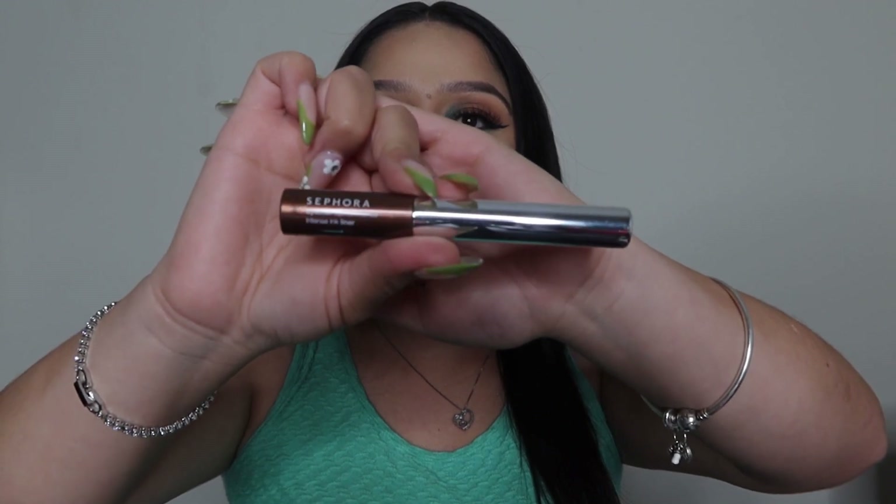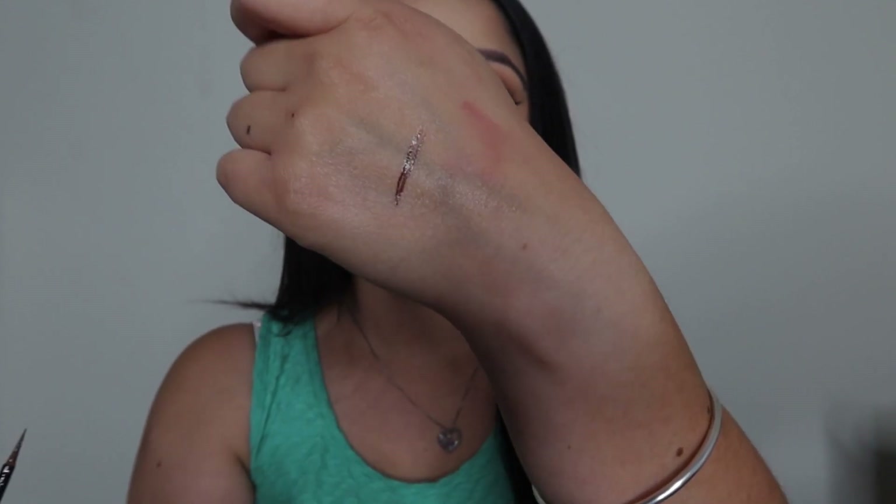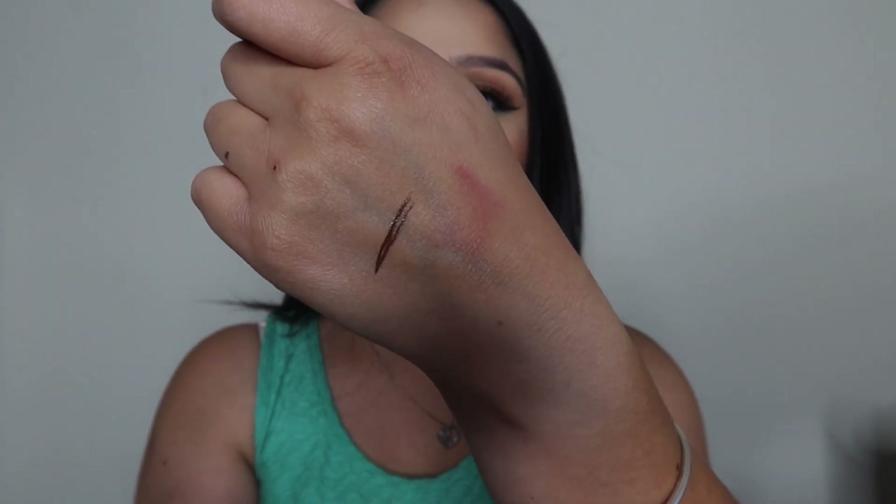Another product I got from the Sephora brand is an eyeliner — it's a bronzy brown color. I've heard so many good things about their eyeliner, and I actually don't have a brown eyeliner, believe it or not. It looks so pretty. I'm really excited because it'll be a great everyday look eyeliner or for when I'm running out the door and want that brown liner — I feel like this will definitely be my go-to if I like it.